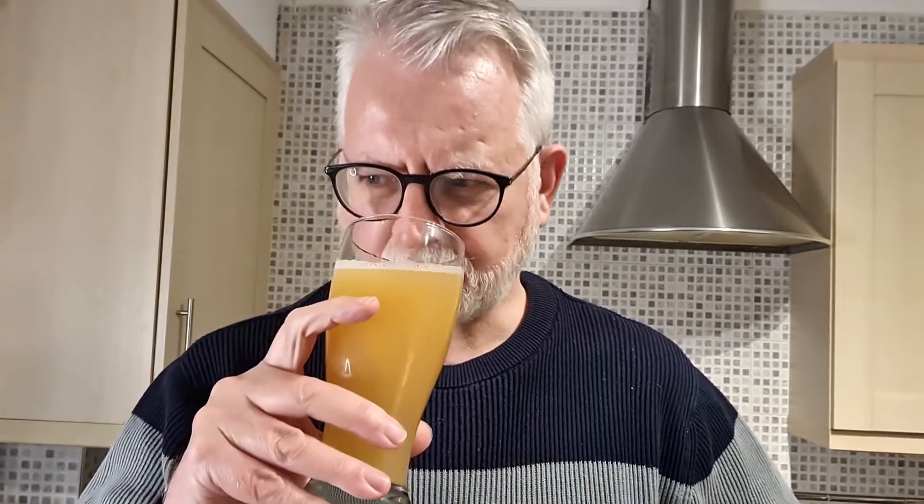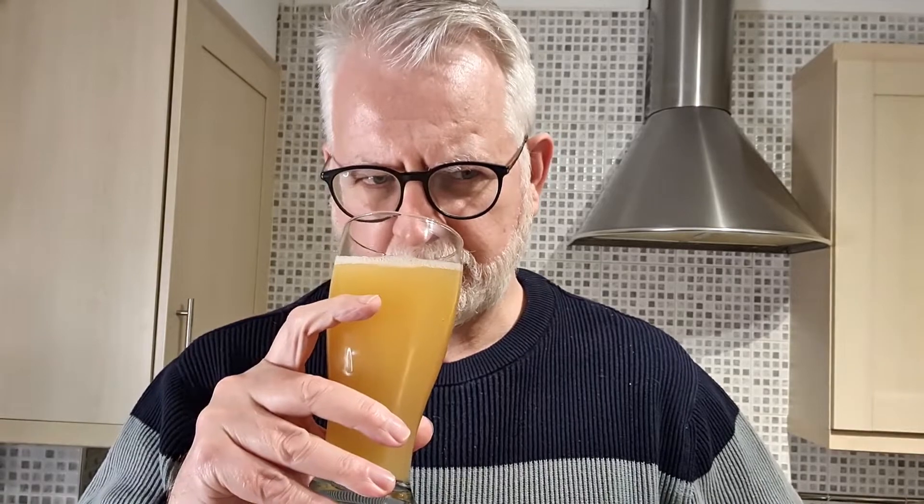Let's see what it smells like, shall we? Very hoppy. Tropical. Sweet pineapple. Mango. Maybe just getting a little bit of acidity of lemon on the back end. That's nice.